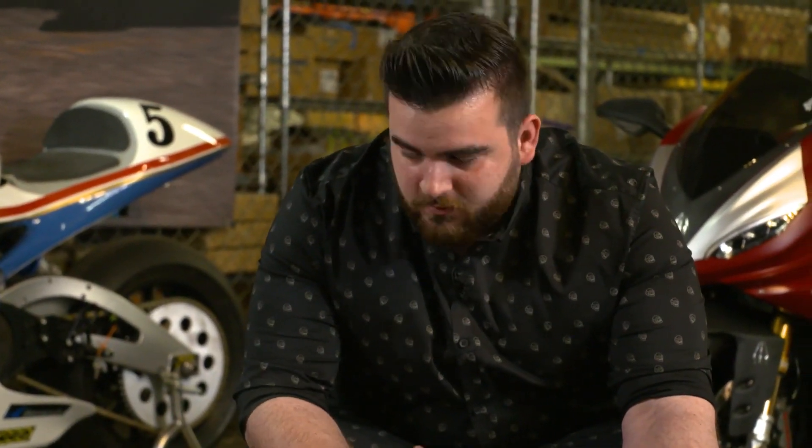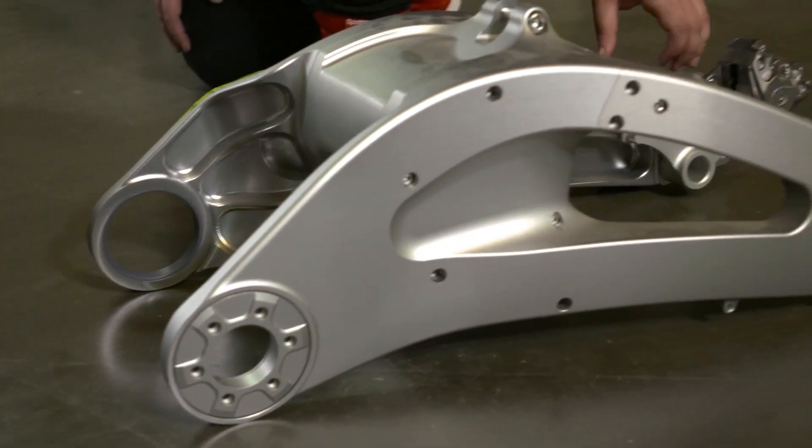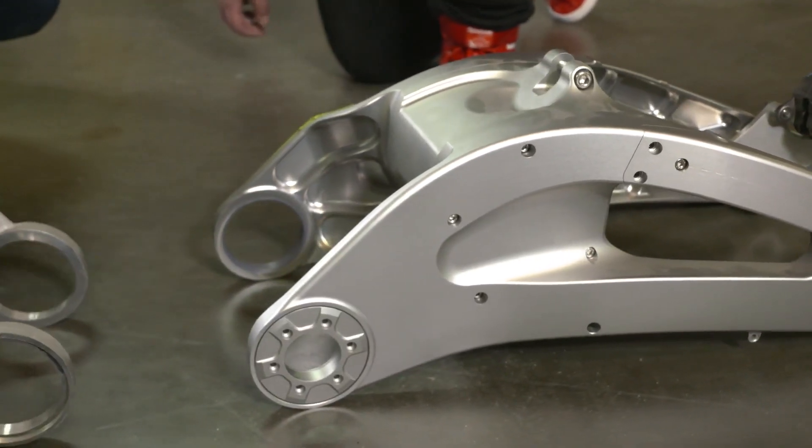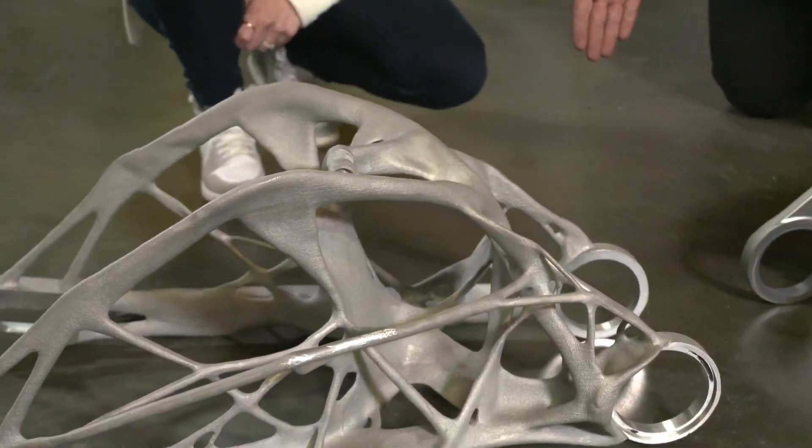The swing arm is the rear suspension of the bike — it's a bit that attaches to the frame of the bike, and that's where the wheel goes. This one is designed by a human being, which took probably about a few months to do. But all the same inputs and requirements that made this one were used to make that one, the difference being that one was produced in a matter of minutes.